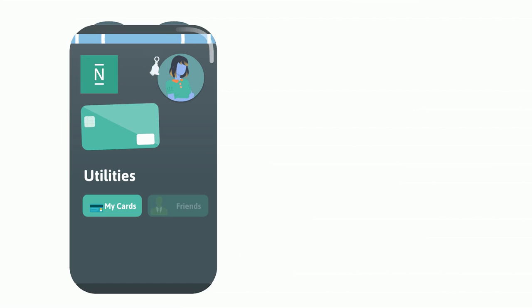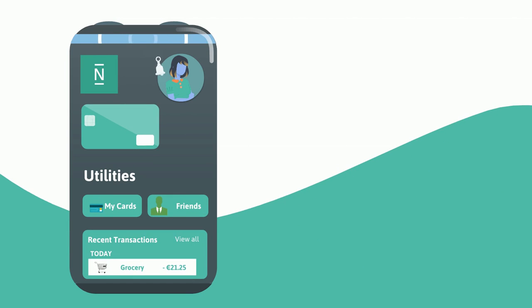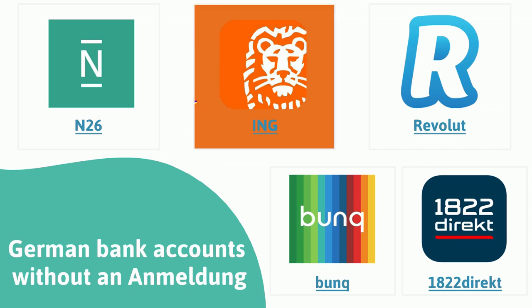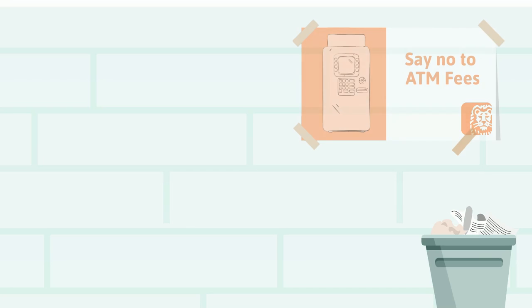N26 properly makes for a great starter bank, but I know someone whose account got hacked and he had a hard time getting his money back, so I can't recommend N26, although it is very popular in Germany.